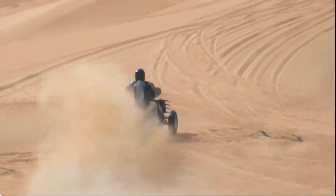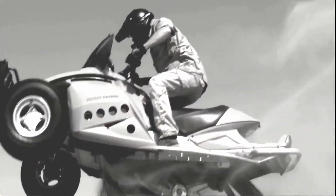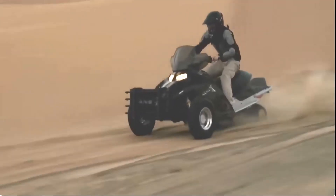Its unique design and low center of gravity minimizes the risk of it rolling. Sand X is good for on-road use too, and is employed by military quick responder teams throughout the globe.